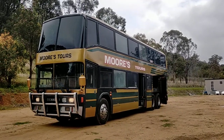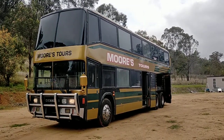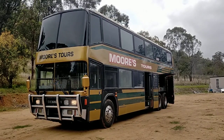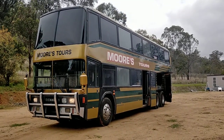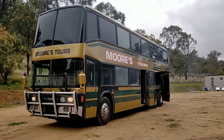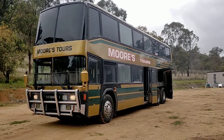Greetings all. I hope you're well wherever you are. Nick Jordan here. Here is my latest purchase — it is a 1988 double-decker Denning, 500 horsepower turbo diesel V8 with a four-speed Allison automatic.